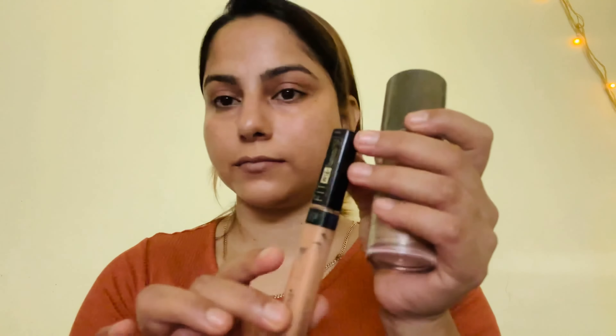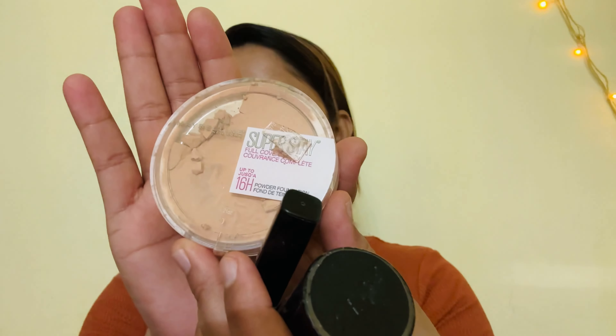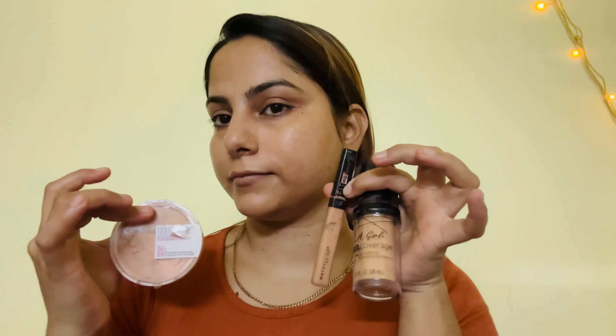For an everyday look, you can select either a concealer, foundation, or powder foundation — whichever is lightweight. I prefer concealer over foundation, so I apply concealer only in areas I want to brighten up on my skin. After that, I use a damp beauty blender to blend so that it blends smoothly. Then I set the face with loose powder, dropping it into my hand and applying under the eye area.